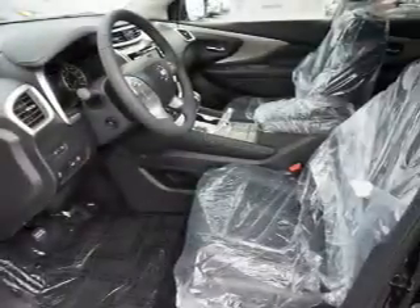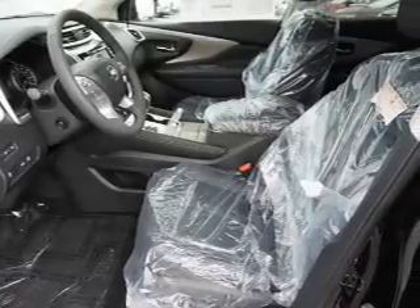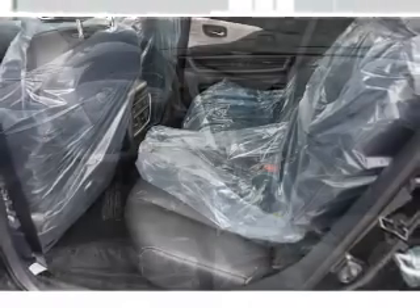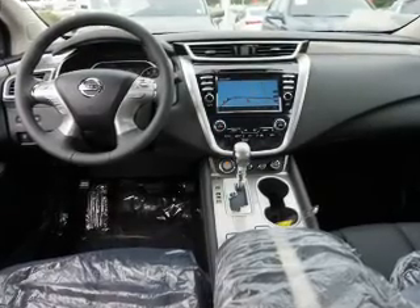Inside you'll find a heated steering wheel, leather seats, Bluetooth connectivity, digital radio, Sirius XM satellite radio, auxiliary input, remote start, steering wheel controls, a premium sound system, and automatic climate control.